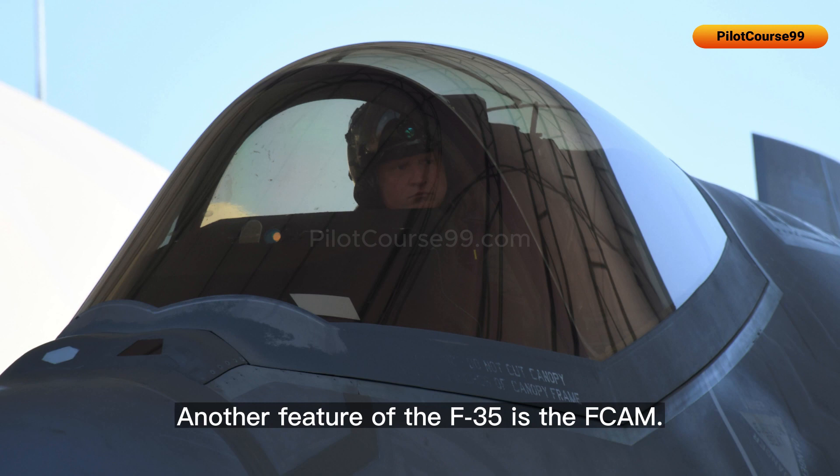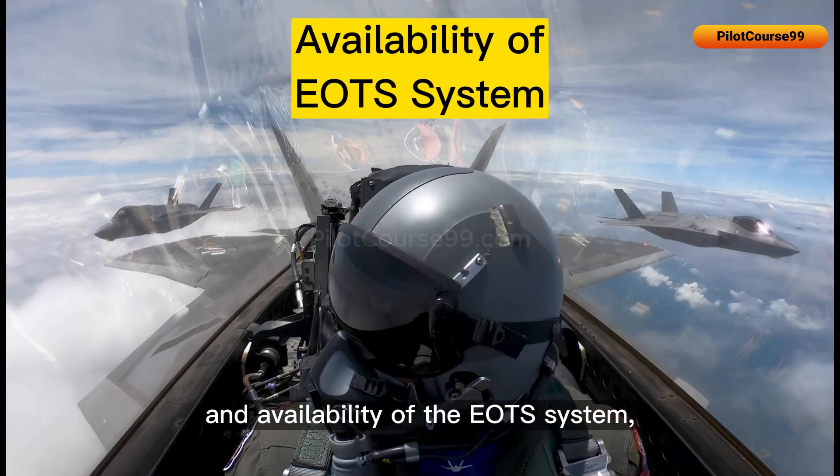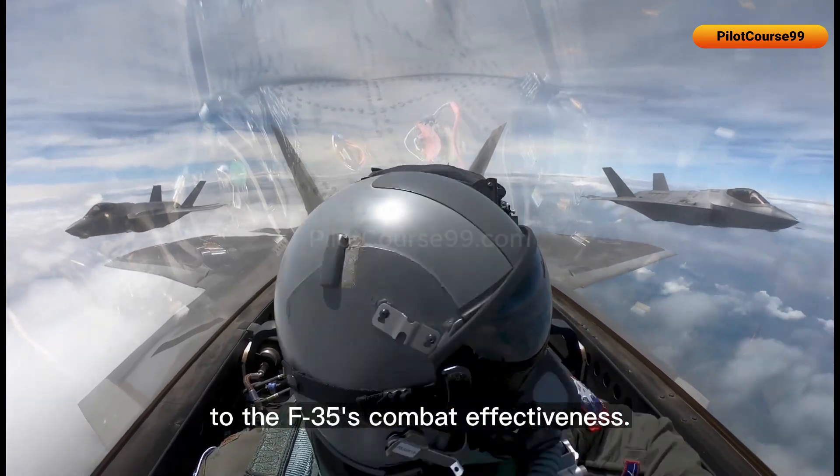Another feature of the F-35 is the F-cam, which helps to increase the reliability and availability of the EOTS system, critical to the F-35's combat effectiveness.